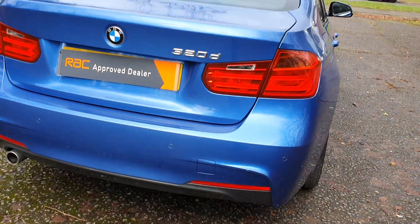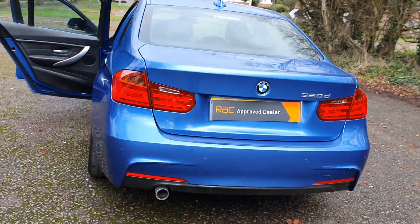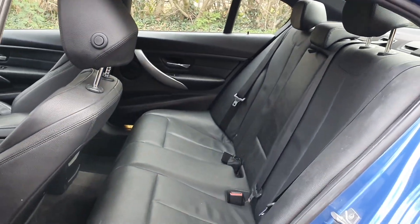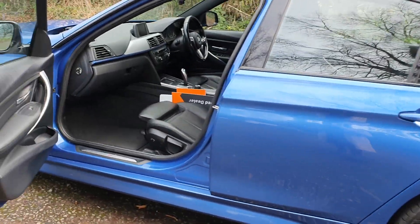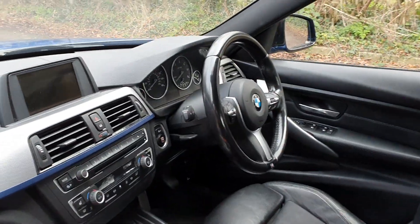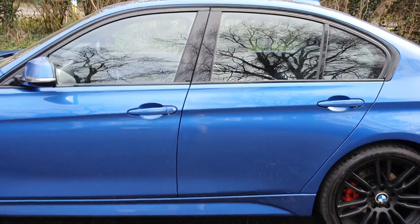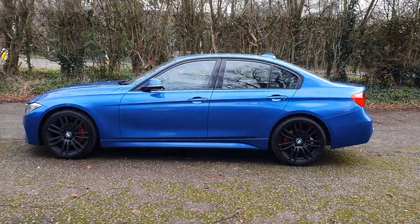320d rear parking sensors. I'll show you the seats from this side as well — very spacious. And this is how it looks with the refurbished alloys.